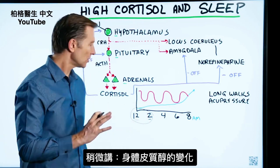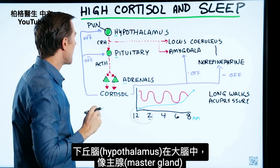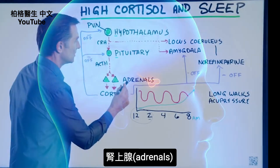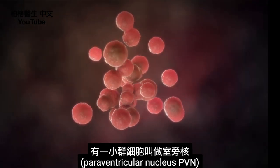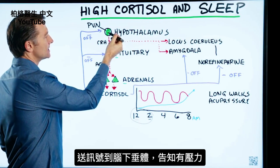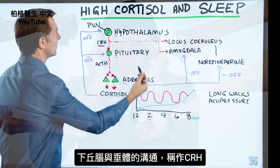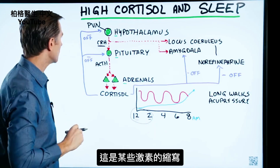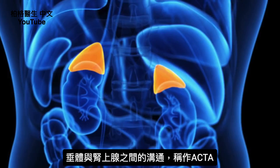Let's talk about how cortisol is regulated in the body. You have the hypothalamus up in the brain — it's like the master gland. Then you have the pituitary, also in the brain but slightly lower. And then you have the adrenal glands. This is called the HPA axis. There's a tiny group of cells in the hypothalamus called the PVN — paraventricular nuclei — that send a signal down to the pituitary in response to a stress reaction. The communication between the hypothalamus and the pituitary is called CRH, and then the communication from the pituitary down to the adrenal gland is called ACTH.